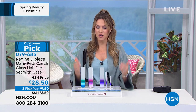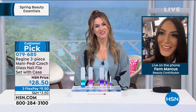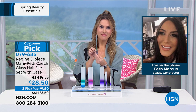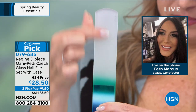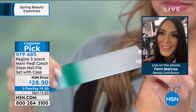Her name is Fern Marcus. I'm so excited that we're refreshing our beauty routines at home. Most of us are doing at-home manicures and pedicures these days. These files will empower you — you will be able to give yourself a better manicure and pedicure than you could ever get in a professional salon, at home by yourself.